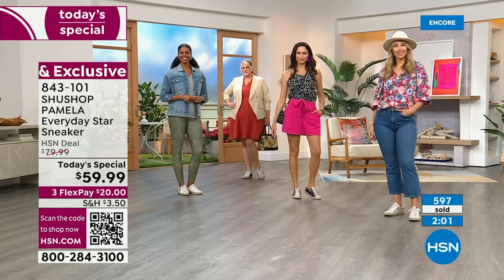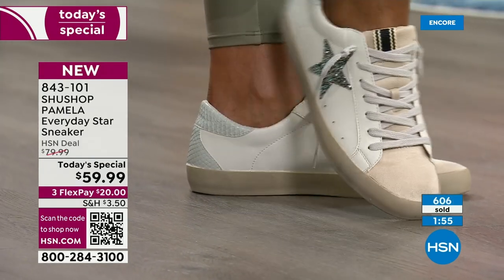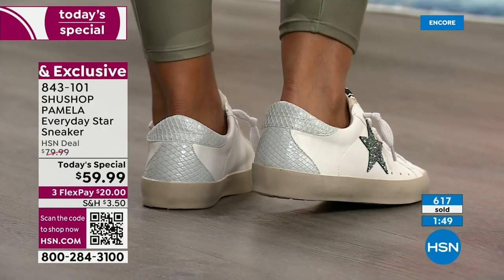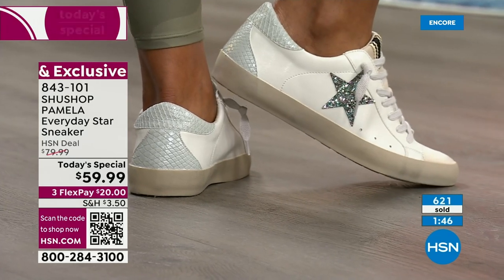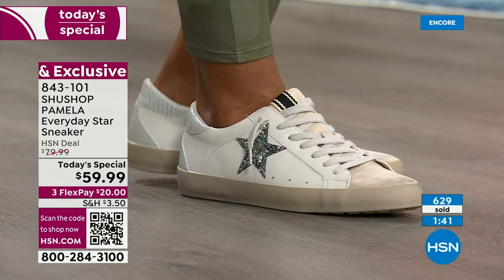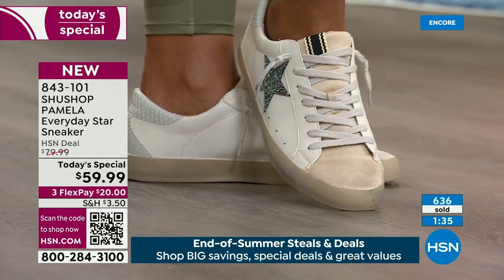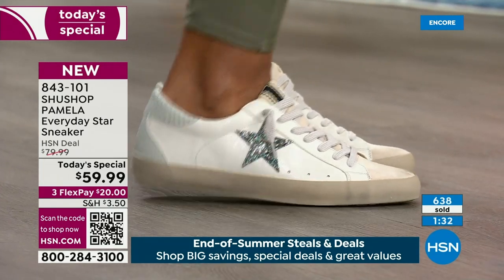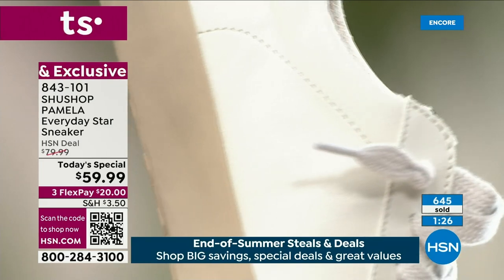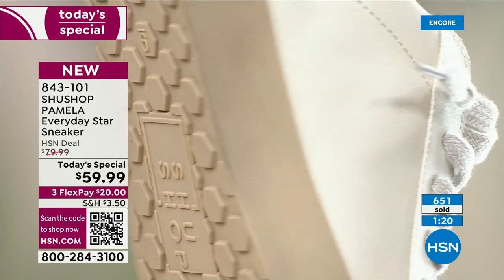These are super lightweight — it feels like you're almost wearing nothing. Some designer sneakers, maybe that's why they're so expensive — so much more fabric and material, and you're walking around feeling like you have five pound dumbbells on your feet. Wear these all day whether you're at school or on vacation. You don't have to break them in — I put them on and I was like boom, I'm out the door. The Multi is our best seller — the whiter shoe with multi-colors in the star.